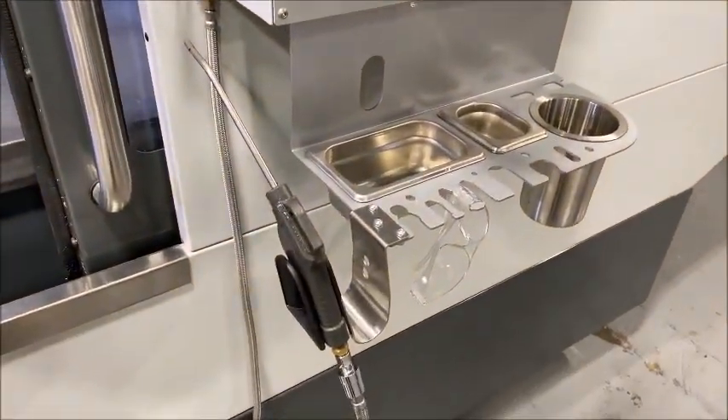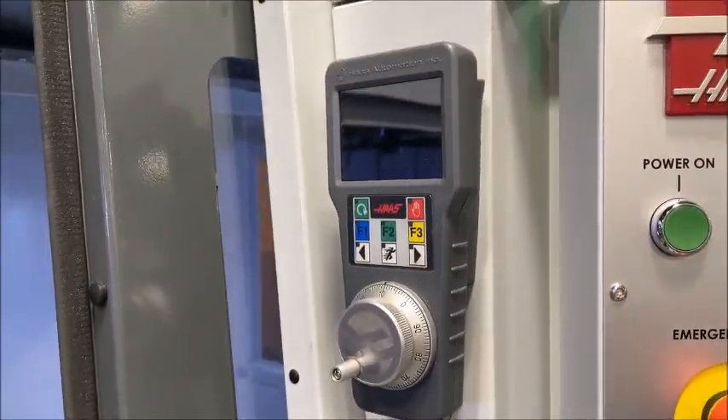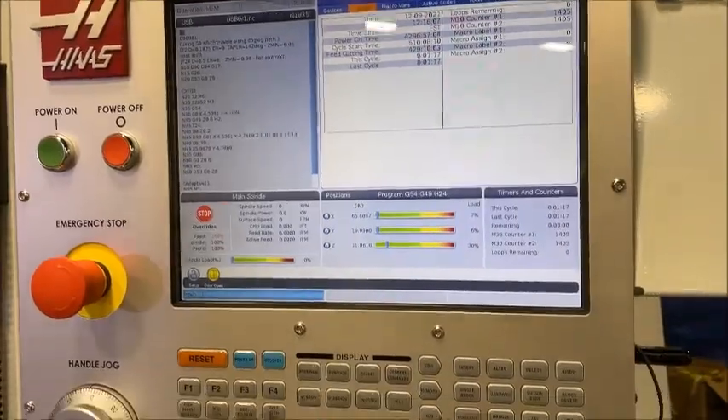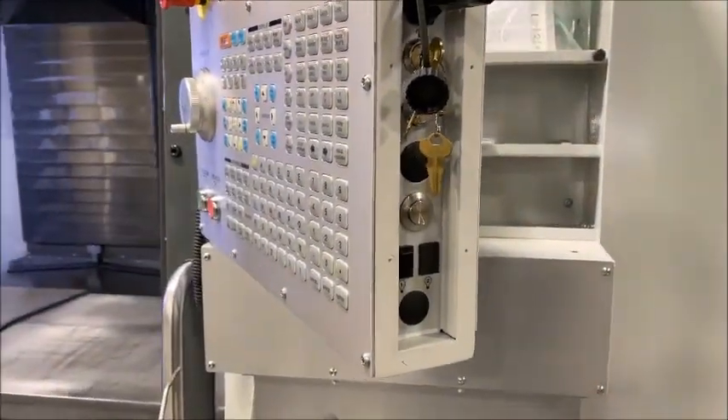It's got a little tray, air gun, hose for washing off, and pen and control. I think on the spec sheet it has everything that's equipped with the machine.